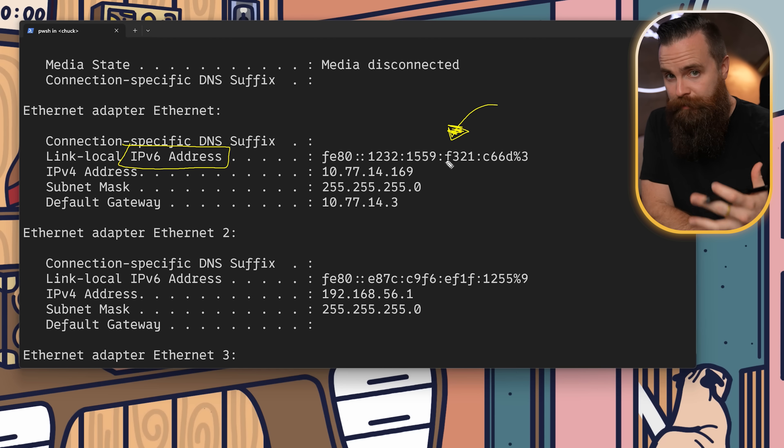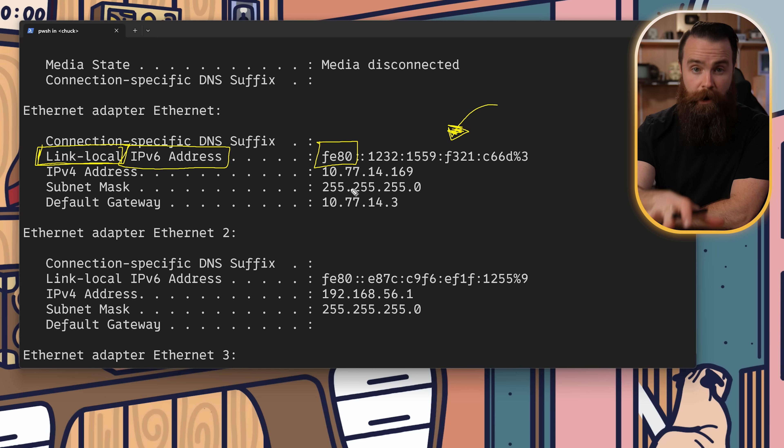Before you freak out, take a sip of coffee and know that there are different types of IPv6 addresses. For example, notice the 'link local' part — it'll start with FE80, and this is not publicly routable.